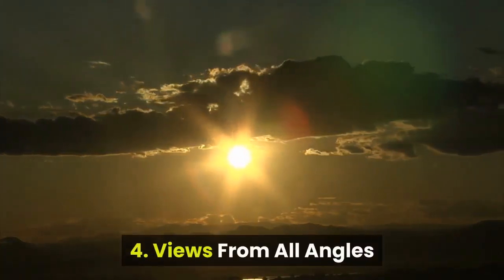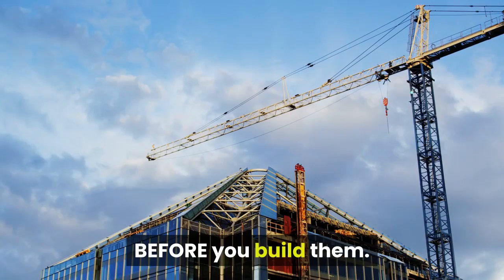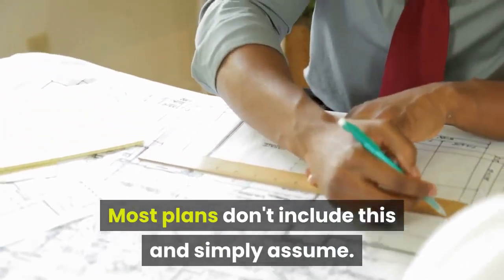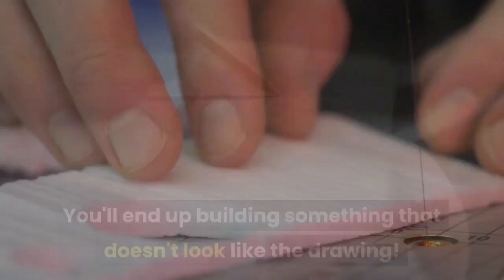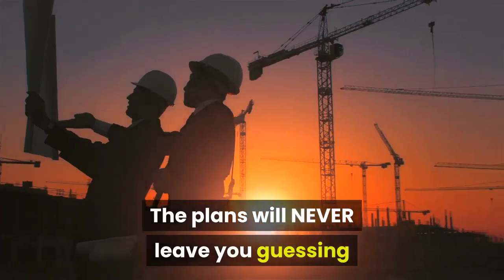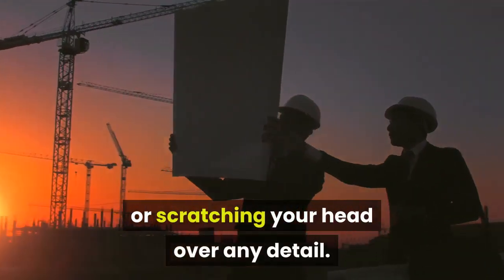Feature 4: Views from all angles. You get to see exactly how everything should look before you build. Most plans don't include this and simply assume you'll end up building something that doesn't match the drawing. You get intricate details of every angle, every corner, every joint — the plans will never leave you guessing or scratching your head over any detail.